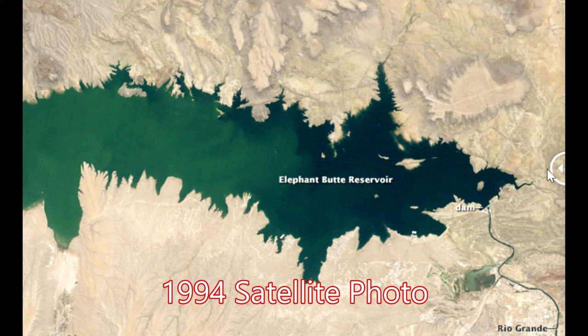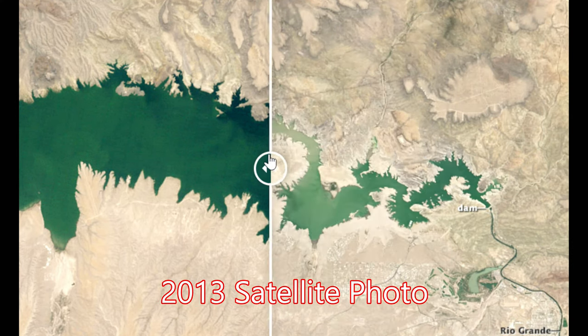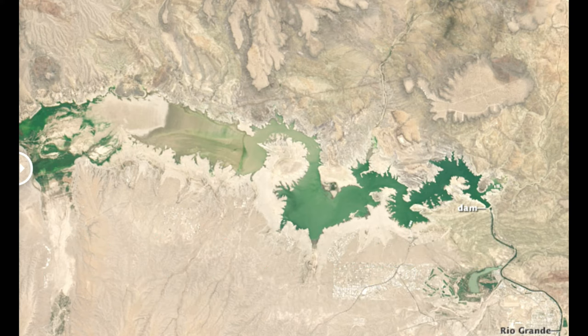At capacity, the reservoir can hold 2.2 million acre-feet. When this image was taken by a satellite from NASA in 2013, it was only at 25,000 acre-feet, or about 3% of capacity. My video taken in 2017 will show you some of the differences in water levels.